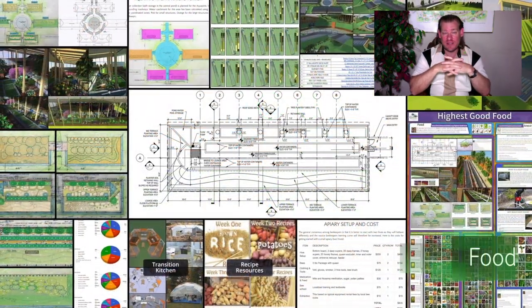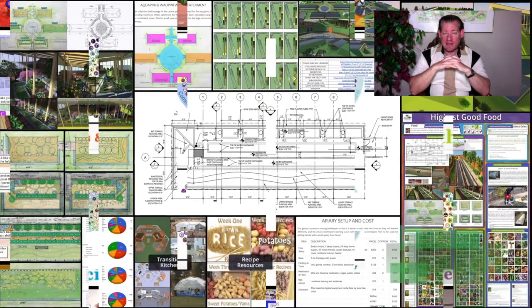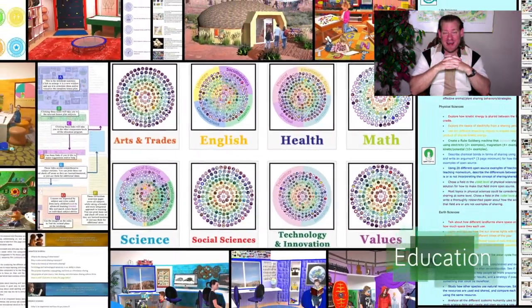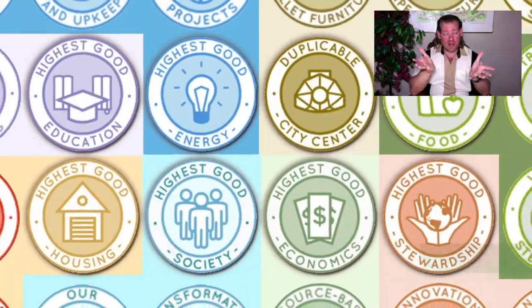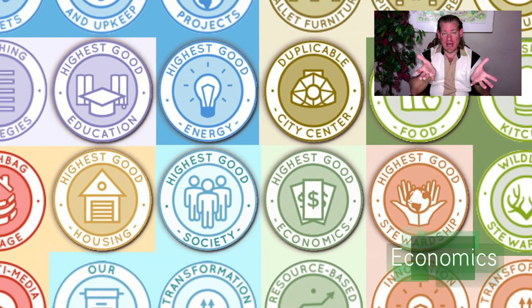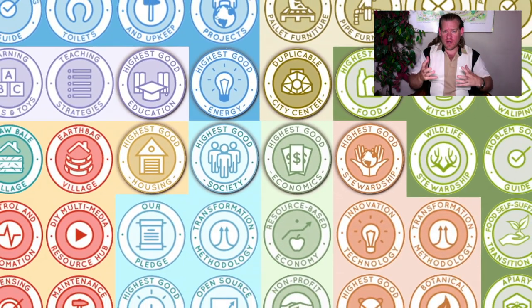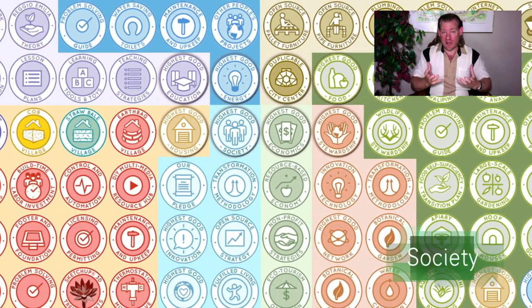That is a lot of Weekly Progress Updates. We have accomplished a lot in the last decade. Today's topic is open sourcing applied eco-knowledge, and this is what our project is all about. Everything you see happening in the background of this video are the foundations of that — the major components of open sourcing applied eco-knowledge.